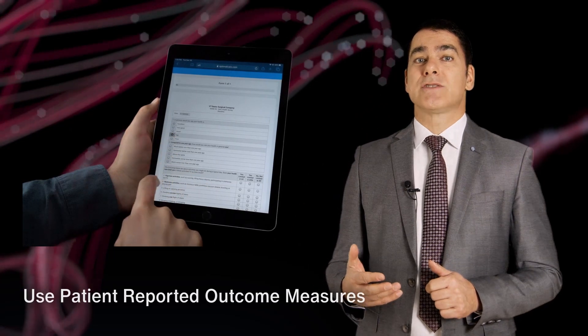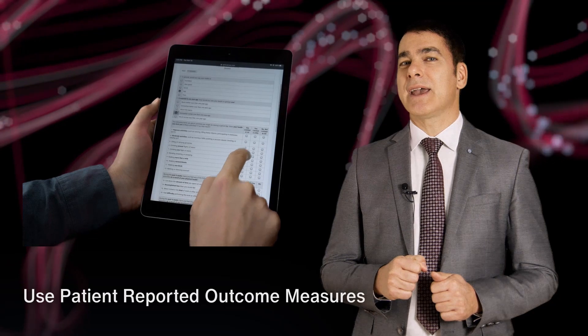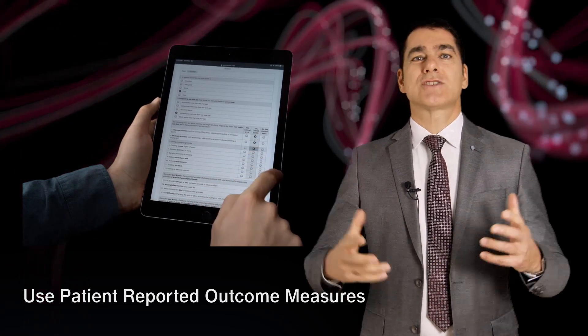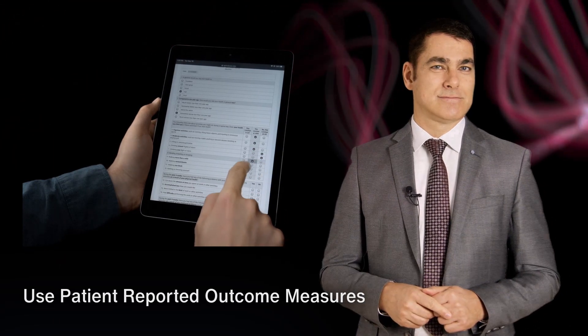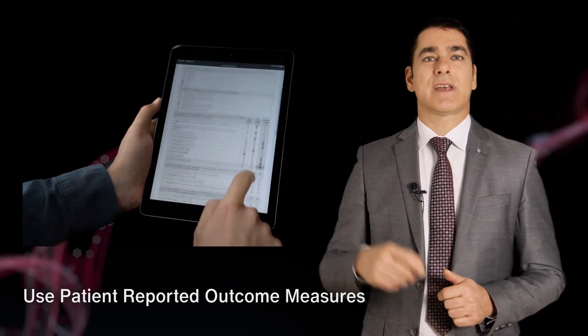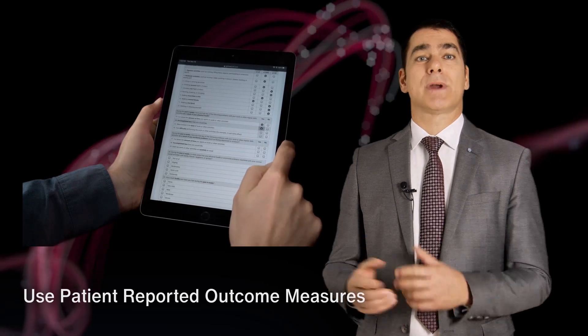In essence, the patient would receive a text message or email asking to complete a detailed survey to assess their functional performance and quality of life after the hospital stay. This enables remote patient monitoring to detect a potential problem and to alert the care team to take appropriate action.